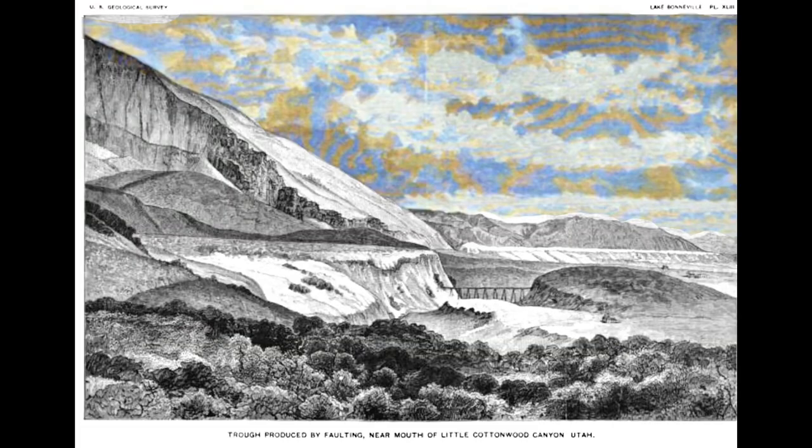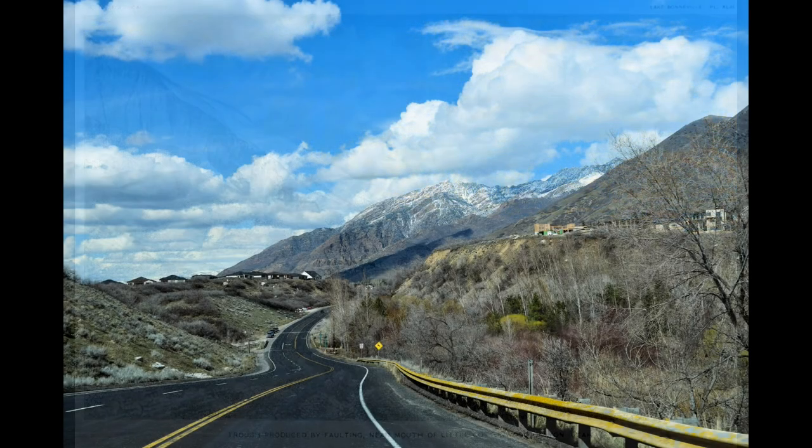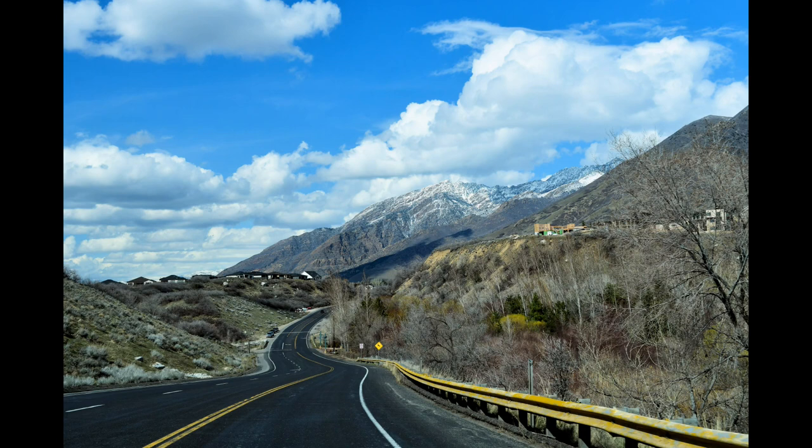The Graben theory first started with GK Gilbert 130 years ago. I will refer to this feature as the Gilbert Trough rather than a Graben. This view looks north into the Gilbert Trough across the mouth of Little Cottonwood Canyon. Notice the towering and well-defined main scarp on the right. Glacial till in this area is a very stable material. Wasatch Boulevard runs through the depression, and the homes on the left are at the top of the antithetic scarp.